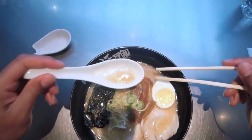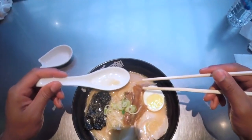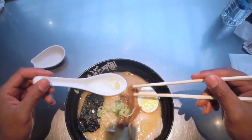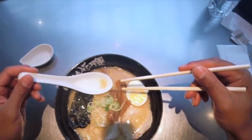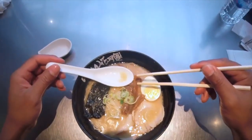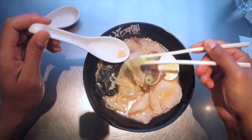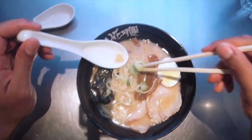Components of ramen: ramen typically consists of four main components — broth, noodles, toppings, and seasonings. The broth can be made from pork, soy sauce, miso, or salt. The noodles are typically made from wheat flour and vary in thickness and texture. Toppings can include chashu, menma, nori, soft-boiled eggs, and green onions. Seasonings like sesame oil, chili oil, and garlic may also be added for extra flavor.